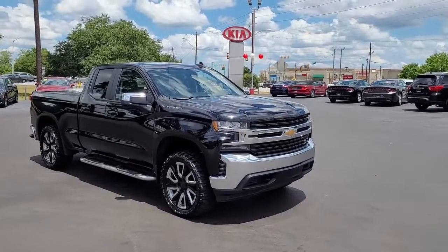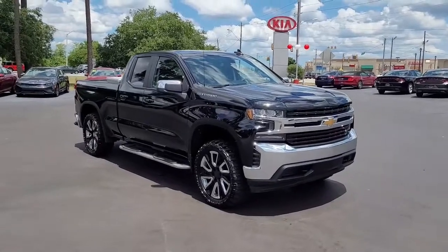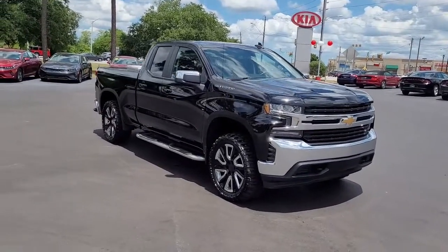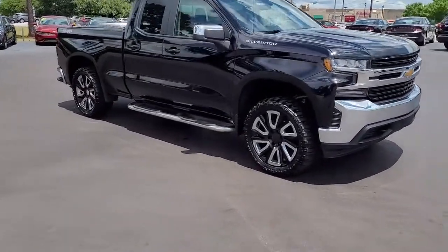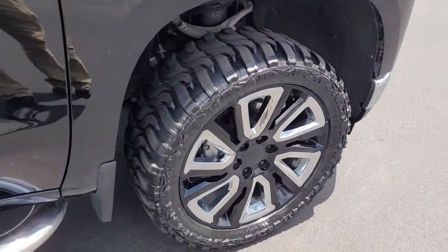Welcome to Cartown Kia Florence's Used Car Inventory Video Series. This is a 2020 Chevrolet Silverado LT Extra Cab here at Cartown Kia. I want to walk around it and let you get a good look at it, see the condition it's in and what it has to offer.